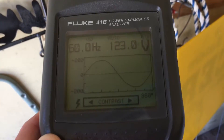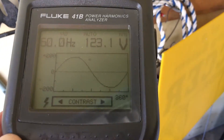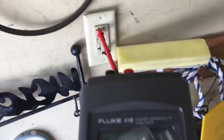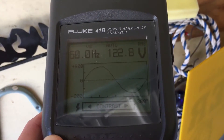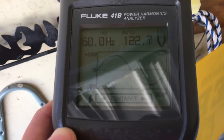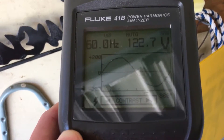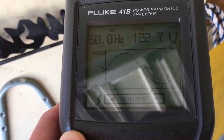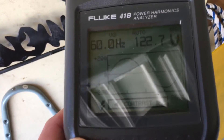Hi guys, so today I wanted to do a comparison on the total harmonic distortion from my wall outlet versus my small Honda EU2000 inverter generator and a Briggs & Stratton Storm Responder 6250 watt standard open frame generator.